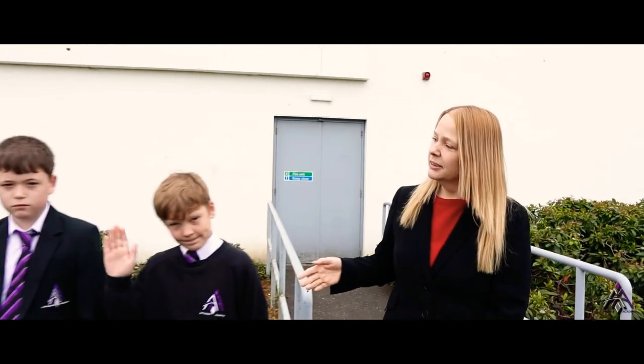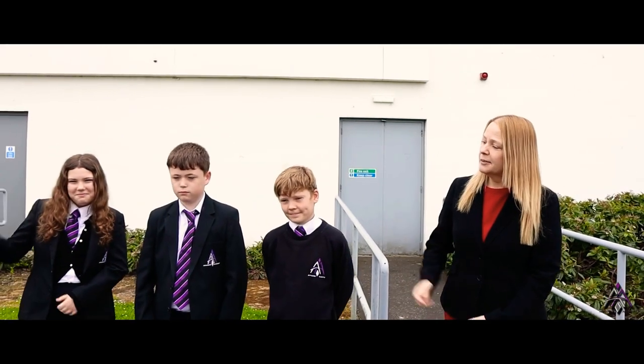Hello, a very warm welcome to Armadale Academy. My name is Nicola Barker-Harrison and I'm the head teacher here. I'm delighted to introduce Nicholas, Gary and Aelis who are going to show you around and tell you a bit more about our school.